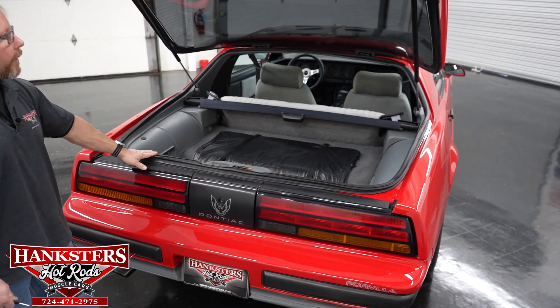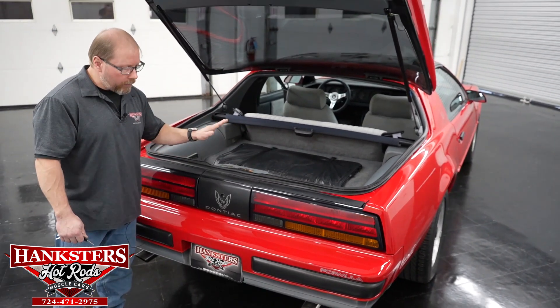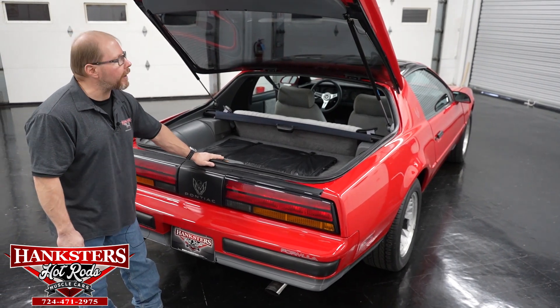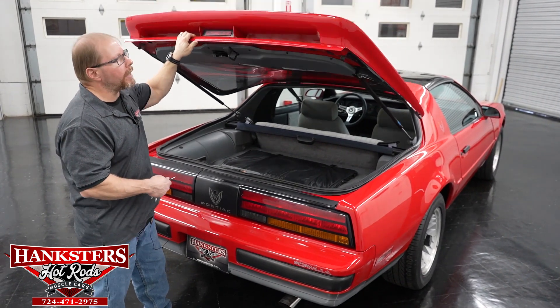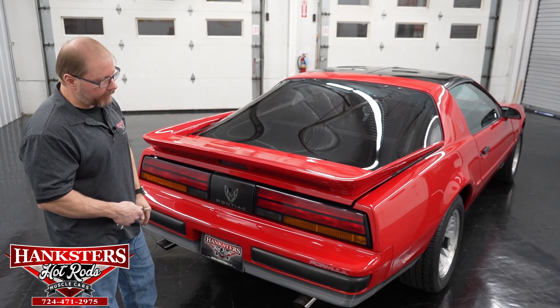As far as your seals and weather stripping all the way around, you can see how nice those seals look — just like they were brand new from the factory. Everything's going to seal up really well. No leaks. It's going to seal up from the outside elements very well. When we close it, you're going to close it, it's going to latch, and then it'll electrically suck that down.